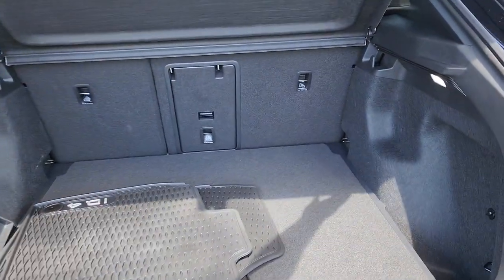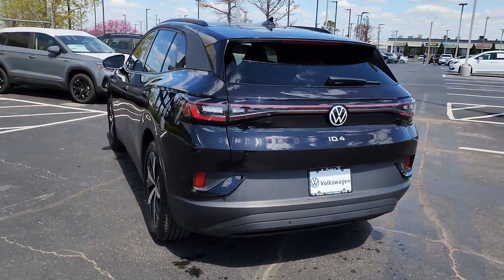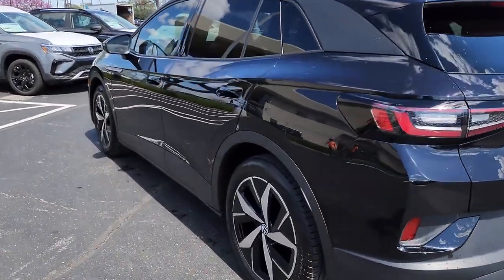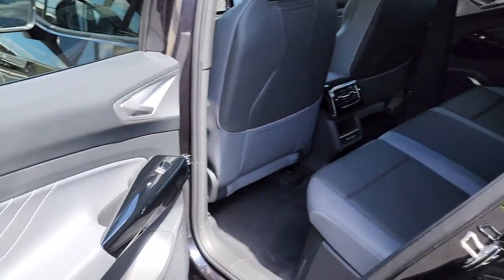Navigation system, keyless entry, power passenger seat, heated mirrors, satellite radio, power lift gate, fog lamps, power driver seat, steering wheel audio controls, aluminum wheels.